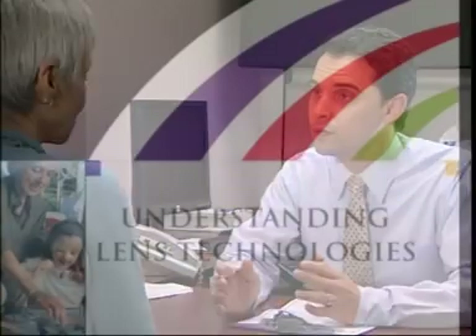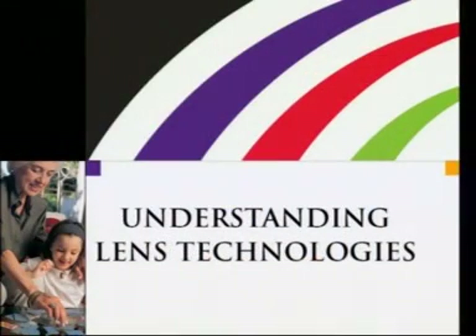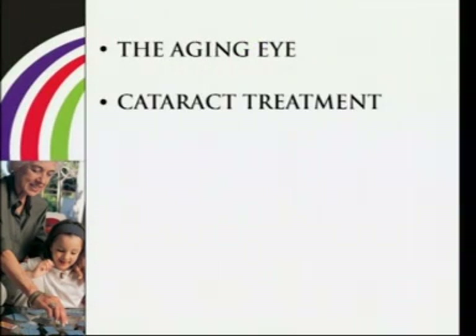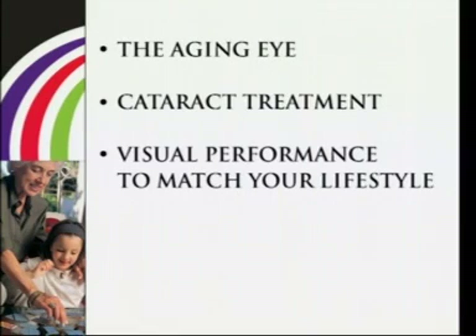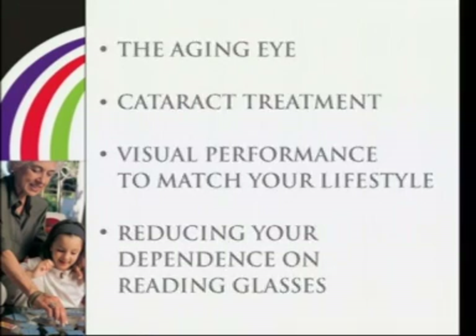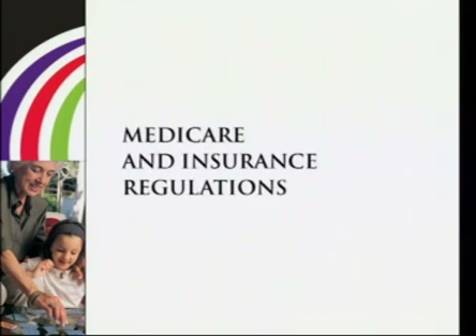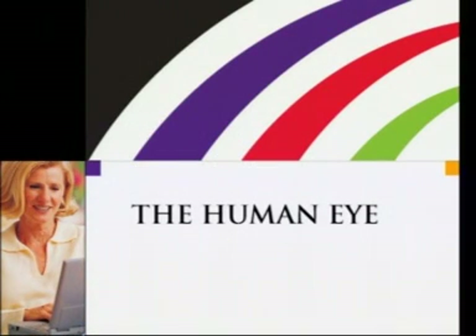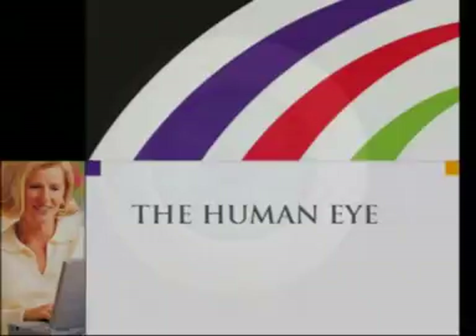This presentation will help you understand different lens technologies. We will cover what happens to the eye as we age, how cataracts are treated, new technologies that improve vision to match your lifestyle, and reducing dependence on reading glasses. We'll also review changes to Medicare and other insurance that now make new technology lens implants accessible to all cataract patients.